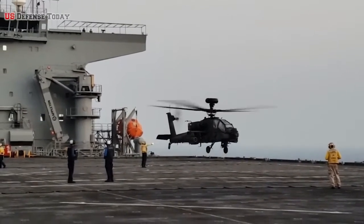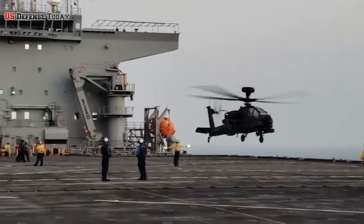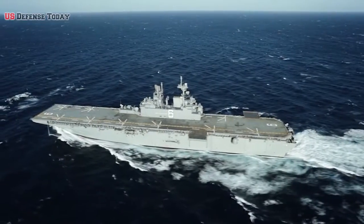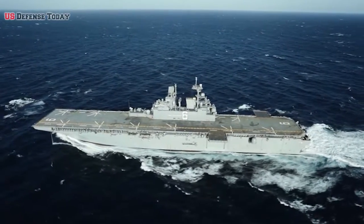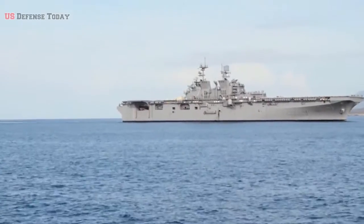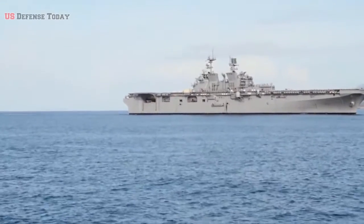These LHAs have provided the Marine Corps with a means of ship-to-shore movement by helicopter in addition to movement by landing craft. All eight of these ships are still active today, along with two of the America-class, and while the primary role is to carry about a battalion's worth of Marines, the LHA is far more versatile.